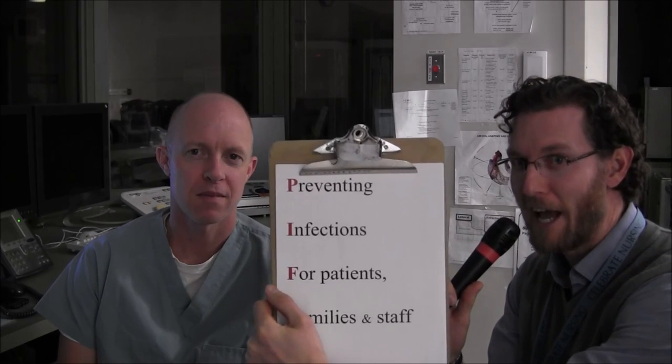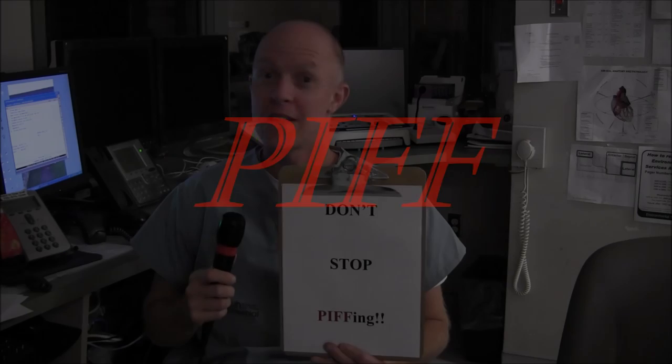We're here with Dr. Ball, Director of the Cath Lab, Renaissance Man, Smooth Customer. Dr. Ball, we're talking about PIF — Preventing Infections for Patients, Families, and Staff. How do you feel about that? Sounds like that's a very worthwhile goal. So you encourage people to keep PIFing? PIF away. PIF every day? Two or three times a day, probably. Don't stop PIFing is what you're saying. PIF until you can't PIF anymore. Love it. Don't stop PIFing.